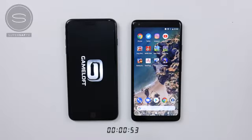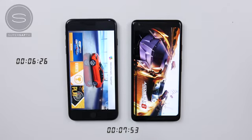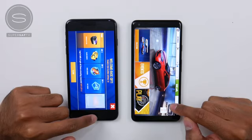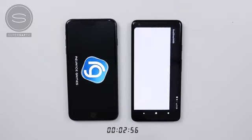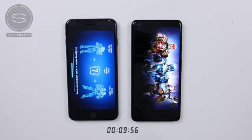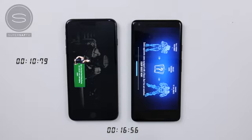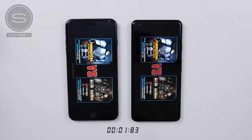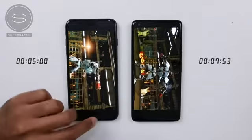Moving on to Asphalt 8 — quicker on the iPhone 8 Plus again. Leaving this open, and for the final game, Real Steel — the iPhone 8 Plus loads first, with the Pixel 2 XL finishing quite a few seconds later. Playing the game, it is the iPhone 8 Plus followed by the Pixel 2 XL a couple of seconds later.